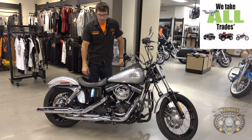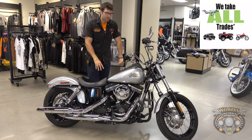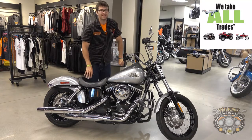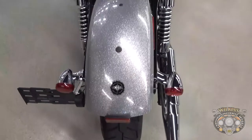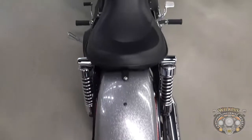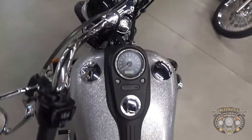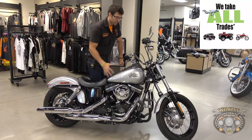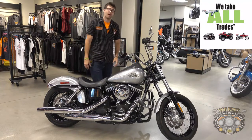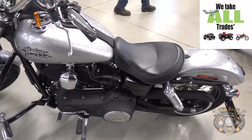Hey everybody, John Sargent with Wilkins Harley bringing you another one of our Dyno certified pre-owned units. This particular bike is a 2015 Dyna Street Bob. Now this color is a hard candy custom which is a unique color they made that year. It's called Quicksilver Flake and the flake in this is five times larger than your traditional metallic, which gives it that really big curb appeal and presence. So when the light hits this it reflects like no other paint job you've seen.